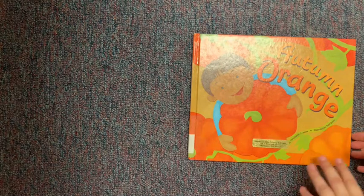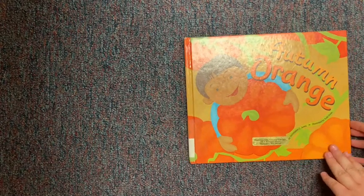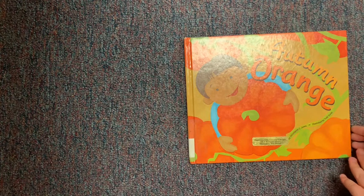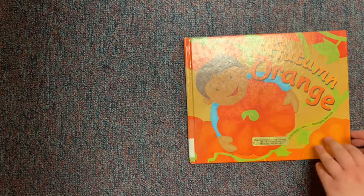Alright, so we are going to head right into the last book of our story time, and I'm very excited about this one because we are getting to Autumn and this is all about Autumn Orange. This is Autumn Orange by Christy Ann Jones, with permission from Picture Window Books.